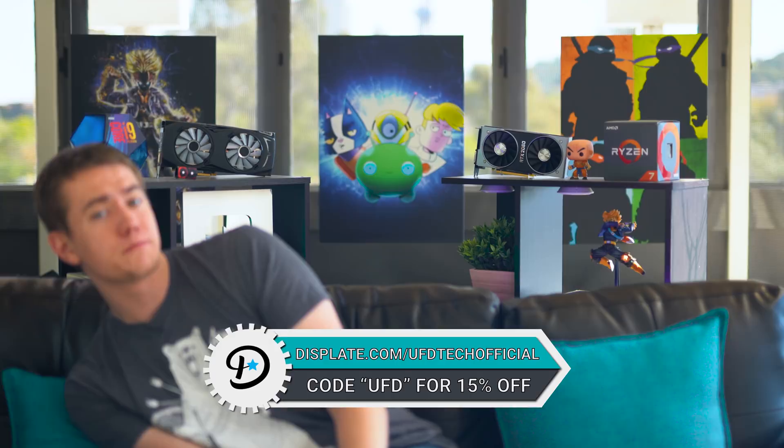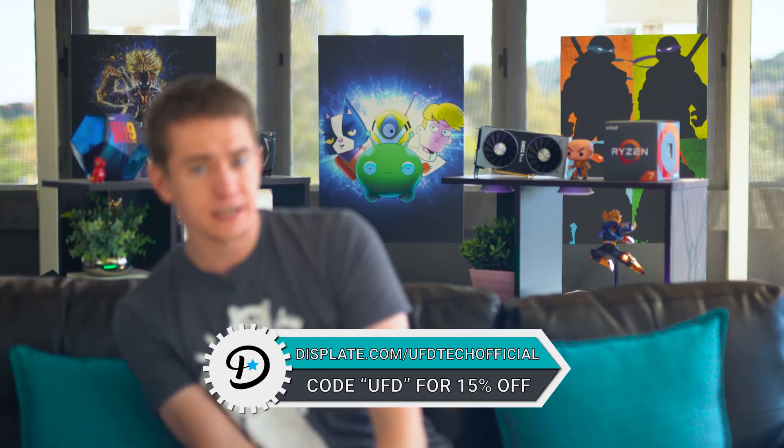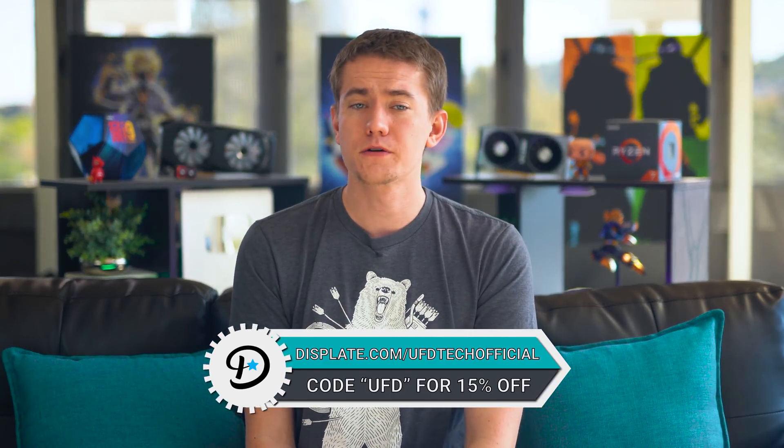What do you think of the Ryzen 5 3400G and Ryzen 3 3200G? I want to hear from you down in the comments. Don't forget about today's video sponsor Displate — check out the dope metal prints at displate.com/UFDTechOfficial and enter UFD as a coupon code. Anyway, that's the end of today's Hot News episode. Be sure to hit the like button if you enjoyed it and subscribe to stay up to date on all our Hot News content. You can also check out our main channel UFD Tech. I'm Brett — I forgot my outro. I love you too. Bye.